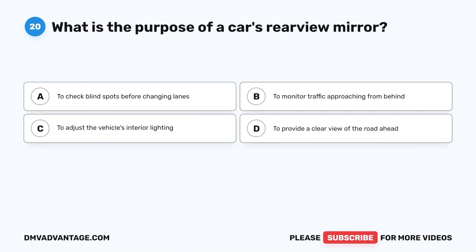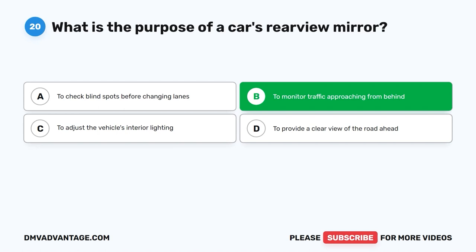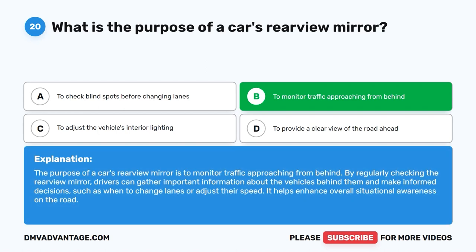Question 20: What is the purpose of a car's rearview mirror? A. To check blind spots before changing lanes. B. To monitor traffic approaching from behind. C. To adjust the vehicle's interior lighting. D. To provide a clear view of the road ahead. The correct answer is B. The purpose of a car's rearview mirror is to monitor traffic approaching from behind. By regularly checking it, drivers can make informed decisions about when to change lanes or adjust speed, enhancing overall situational awareness.